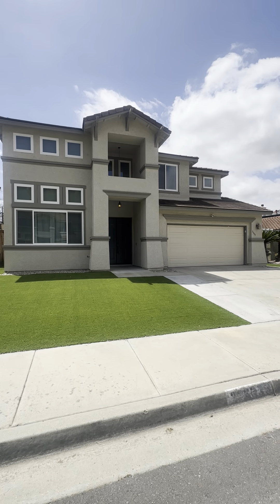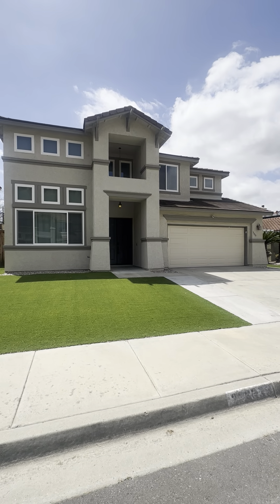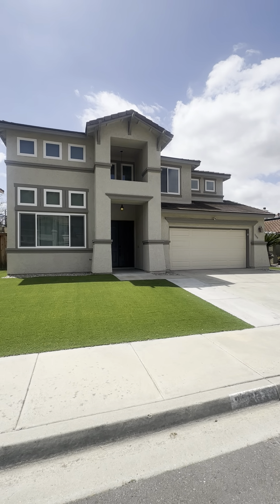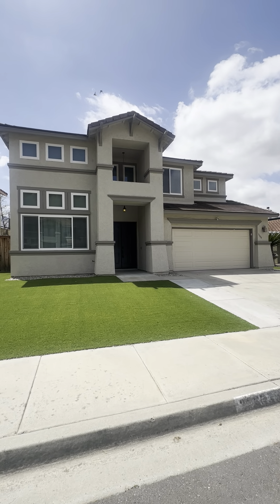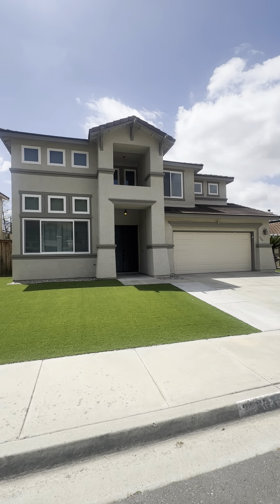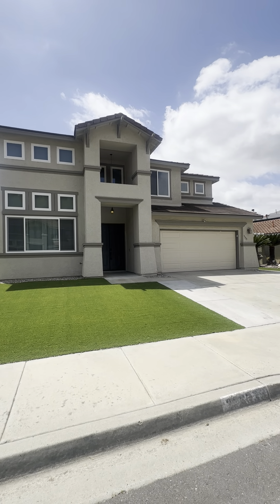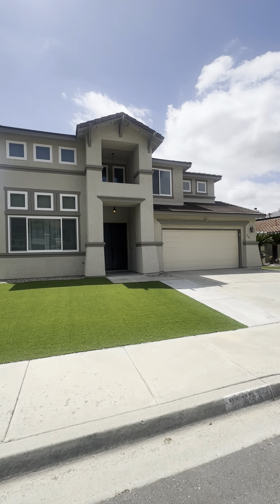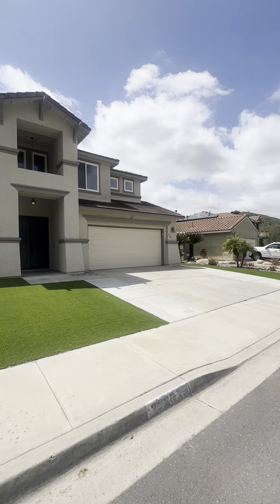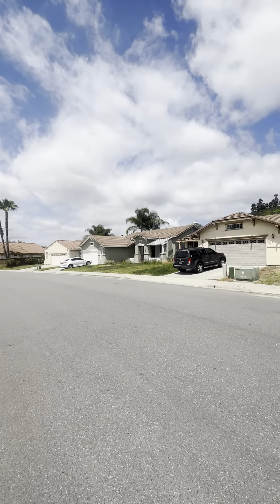Hello and welcome to 3335 Avocado Vista Lane. This home is located in Fallbrook and it is a four bedroom, three bath, two car garage, just slightly under 2700 square feet, in a beautiful neighborhood here in Fallbrook. Let me just pan around so you can see the neighborhood.